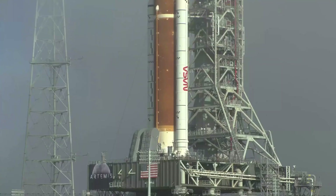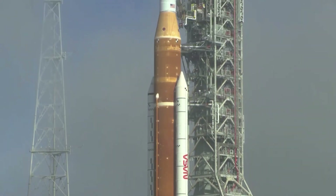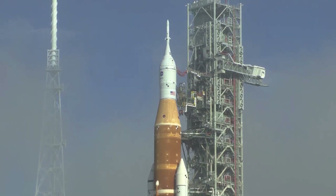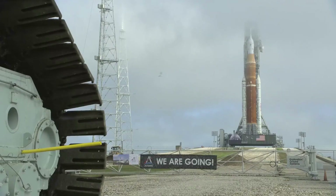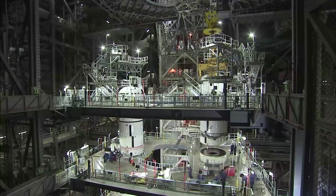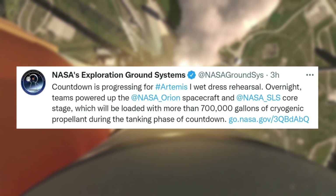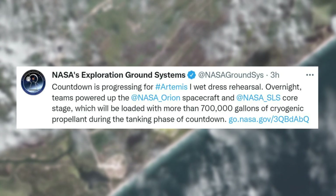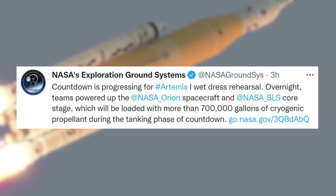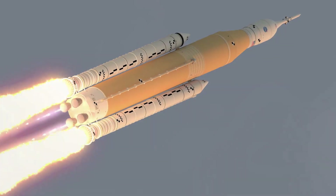Overnight, engineers powered up the Orion spacecraft and the Space Launch System's core stage. Teams also configured several systems on the ground, rocket, and spacecraft, and performed activities to prepare umbilicals that connect the rocket and spacecraft to the mobile launcher, and are used to provide power, communications, coolant, and propellant. This means tomorrow almost everything is ready for the agency to begin tanking operations. Only hours ago NASA tweeted saying countdown is progressing for Artemis 1 wet dress rehearsal. Overnight, teams powered up the Orion spacecraft and SLS core stage, which will be loaded with more than 700,000 gallons of cryogenic propellant during the tanking phase of countdown. Now we will have to wait and hope this attempt goes better than the previous ones.